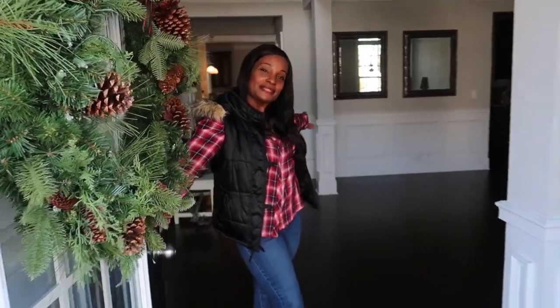Hi guys, welcome to my Christmas home tour 2019. Today's video is in collaboration with Divya Lane. You guys go on over after you're done watching my video and check her channel out. I will have everything in the description box linking to her channel so you guys can go there and click the link.